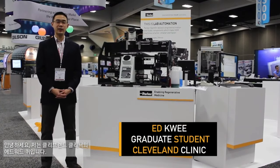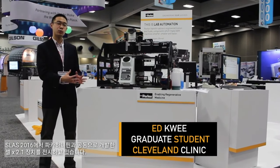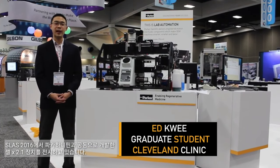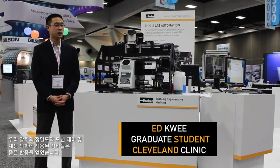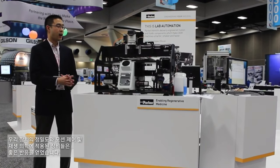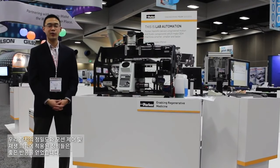Hello, my name is Edward Cui from the Cleveland Clinic. We're here at SLS 2016 showing off our CellX 2.1 device, which we've developed in collaboration with Parker Hannifin. We've had a wonderful reception of the device, showing off the precision of motion control on our device and its application towards regenerative medicine.